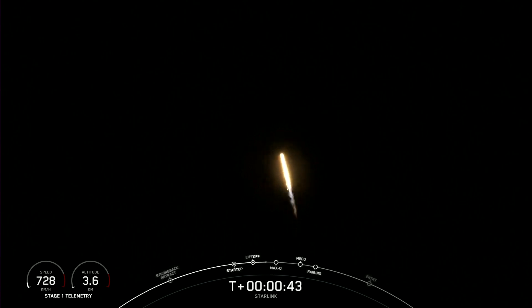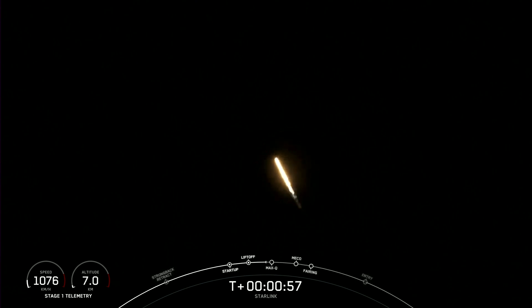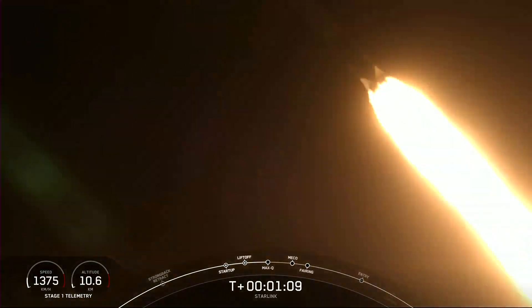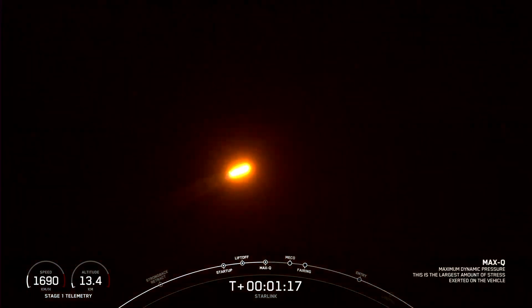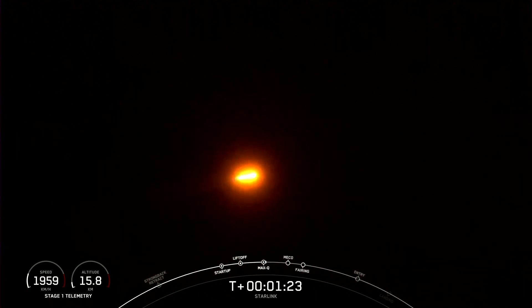You are watching Falcon 9 accelerate Spaceflight Sherpa LTC2 and our Starlink satellites out into space. Falcon 9 is supersonic, meaning that the vehicle is traveling faster than the speed of sound. And we have now passed through Max Q, or the maximum dynamic pressure that the vehicle will see on ascent.